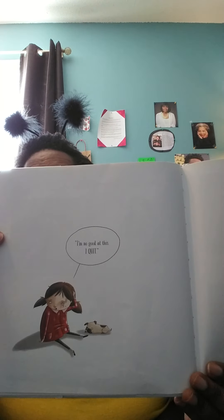I'm no good at this. I quit! Her assistant suggests a walk. It's not much help at first, but before long she starts to feel different. Bit by bit, the mad mad gets pushed out of her head.